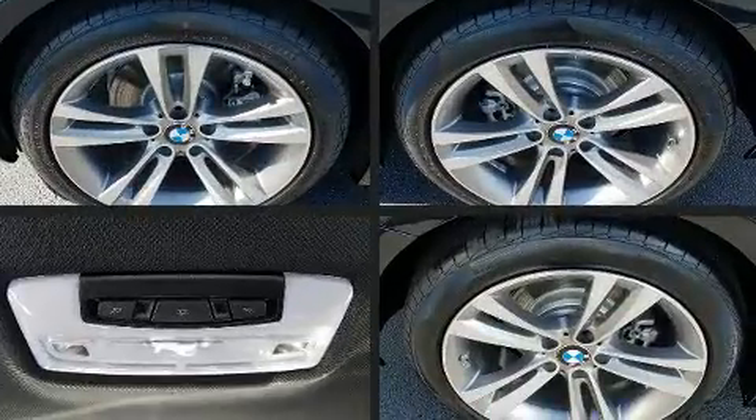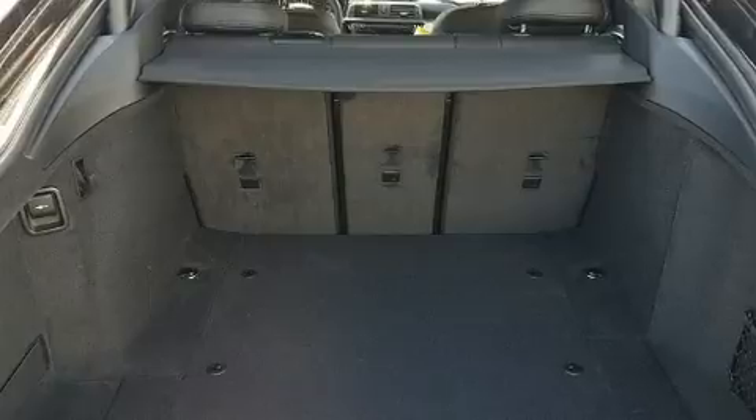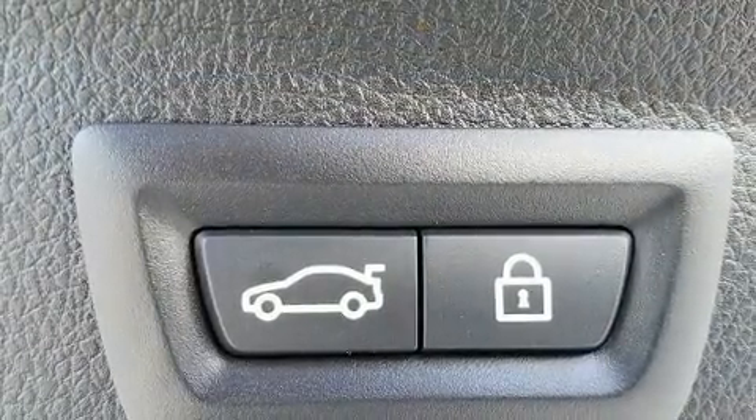Comfort and convenience were prioritized within, evidenced by amenities such as a power seat, an automatic dimming rearview mirror, automatic temperature control, front fog lights, a power lift gate, and seat memory.